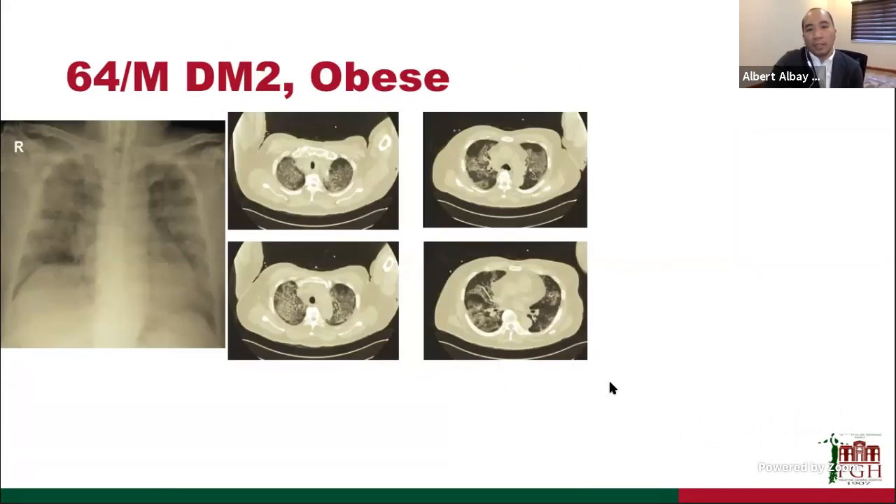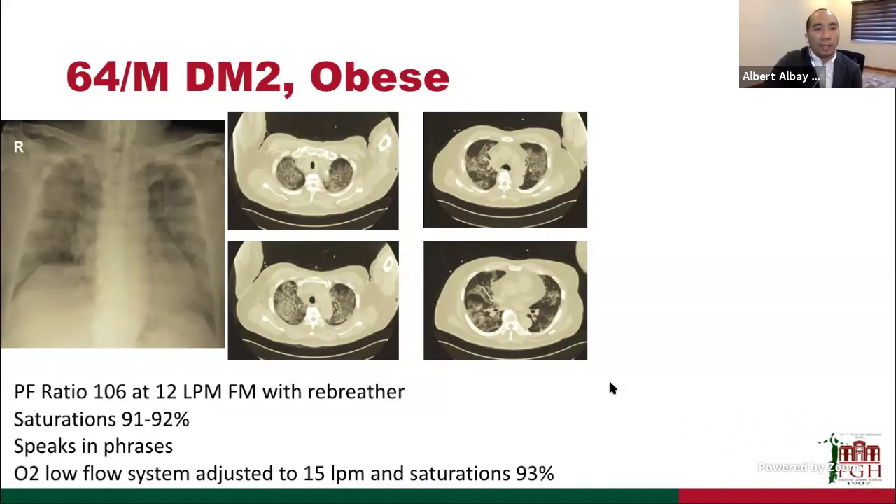The next is a 64-year-old male, diabetic and obese, who came in for shortness of breath. The CT scan showed diffuse ground-glassing typical of COVID-19 pneumonia but with bigger involvement. The PF ratio on admission was 106. He was given 12 liters per minute of oxygen by face mask with a rebreather, saturations barely at 91 to 92%, and this patient was able to speak in phrases. The dilemma was whether to intubate or bridge this patient without intubation.